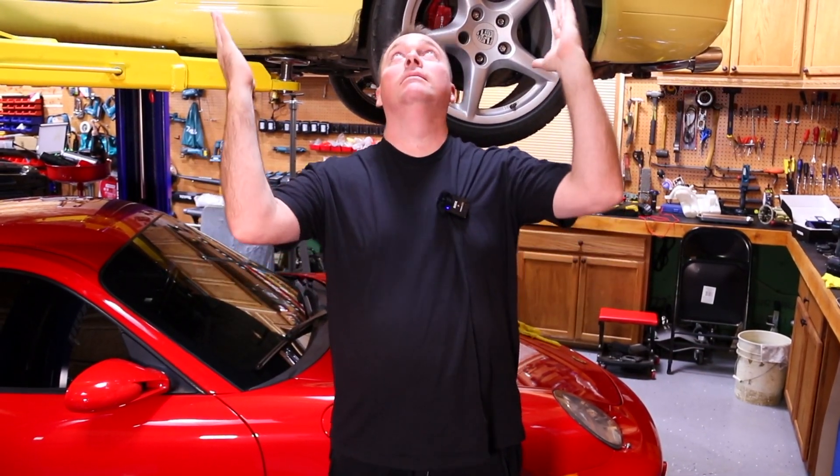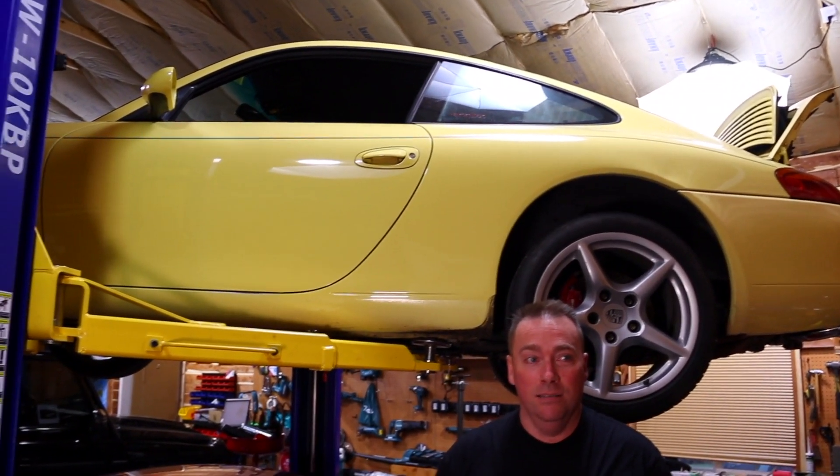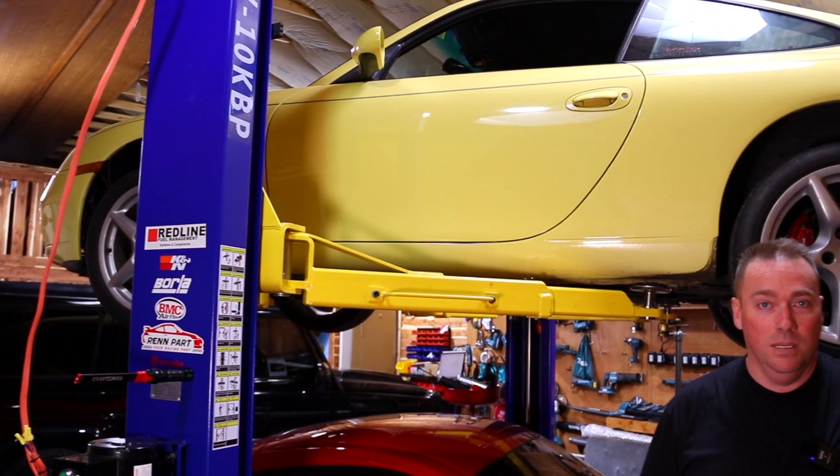Today I'll tell you why the 996 is the most appreciated Porsche of its time, why it's the best deal right now, and why you should get one before it's too late.